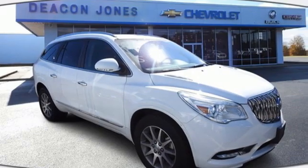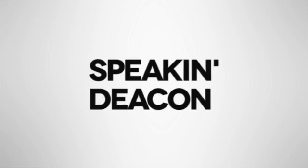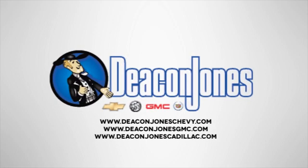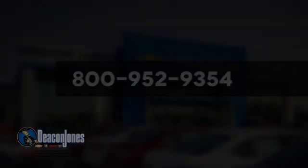Experience a different kind of luxury with a Buick. Hurry in today and see it for yourself. Visit Deakin Jones Chevrolet Buick GMC Cadillac today. Give us a call at 800-952-9354.